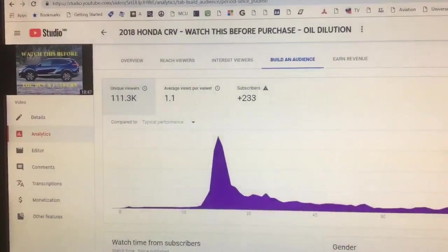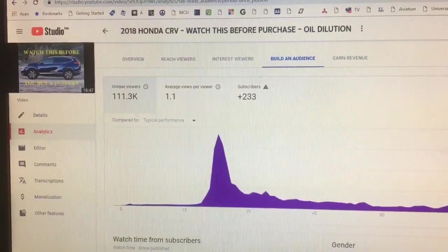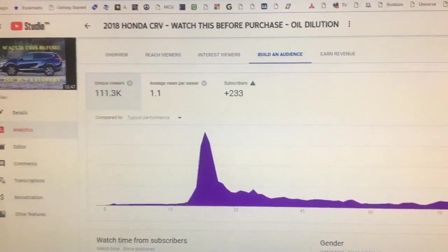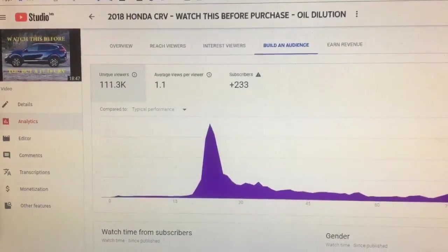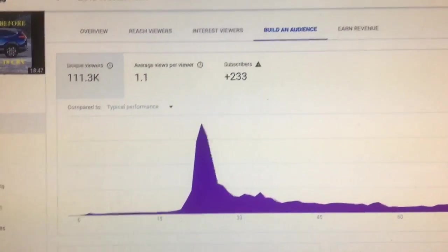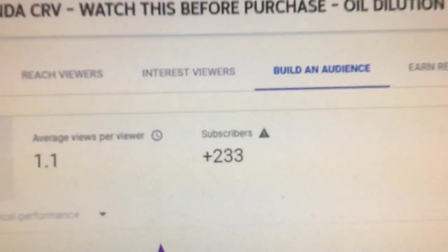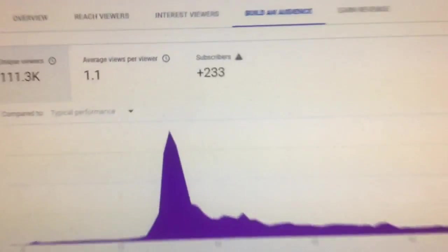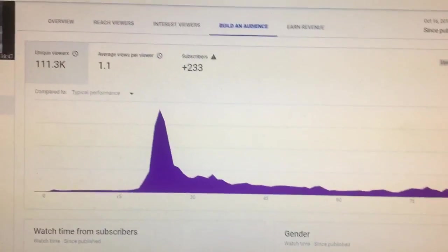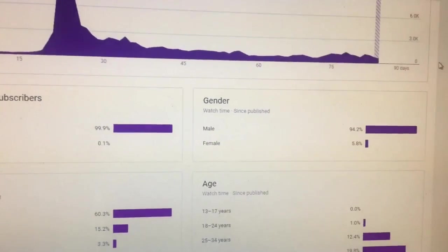Hey, what's up YouTube. I actually have an update for you guys on the oil report that I got back. Before I get there, I just wanted to take a quick second to show you my analytics page on this video that I put out. It currently has about 120,000 views, and these are all the subscribers that actually subscribed — thank you guys. Let's scroll down and see what kind of users I'm getting.